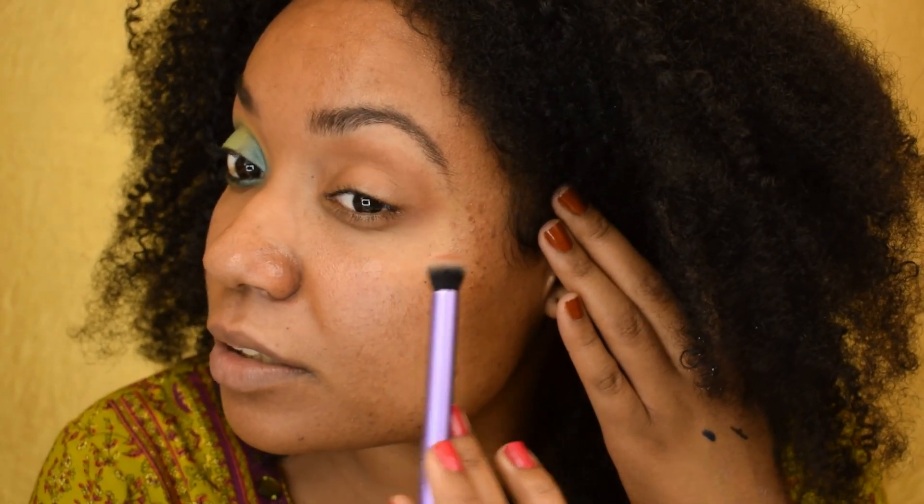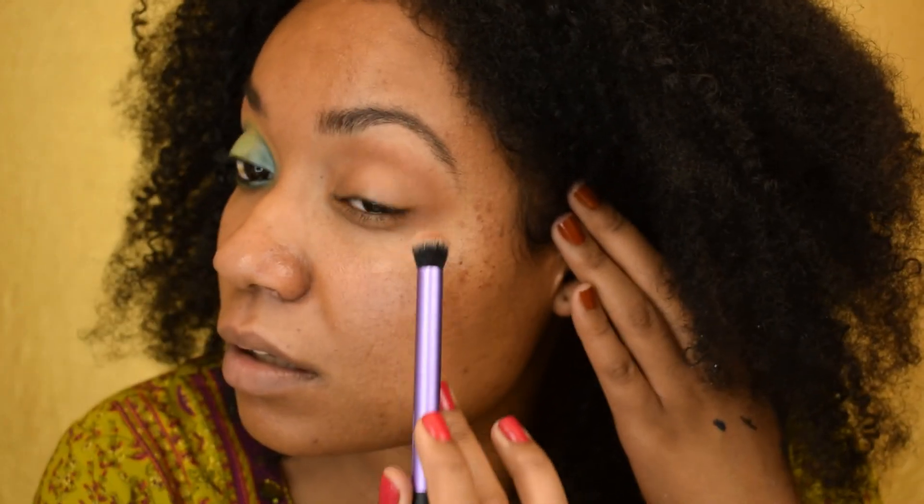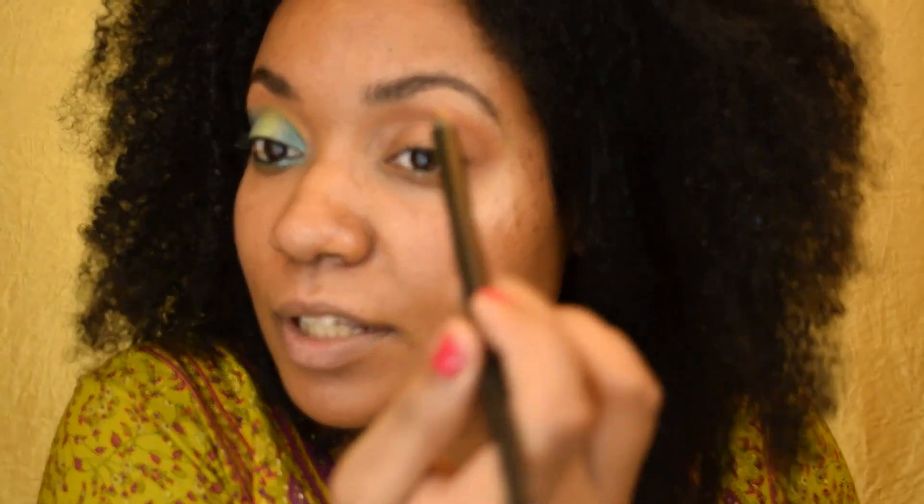I'm also going to bring some of the Steady and put it on the little perimeter of the lower lash line, because I noticed Hailey had some down here at the bottom just to blend a little wing she has going on. And I'm going to go in with the Butterfly — the yellow shade.